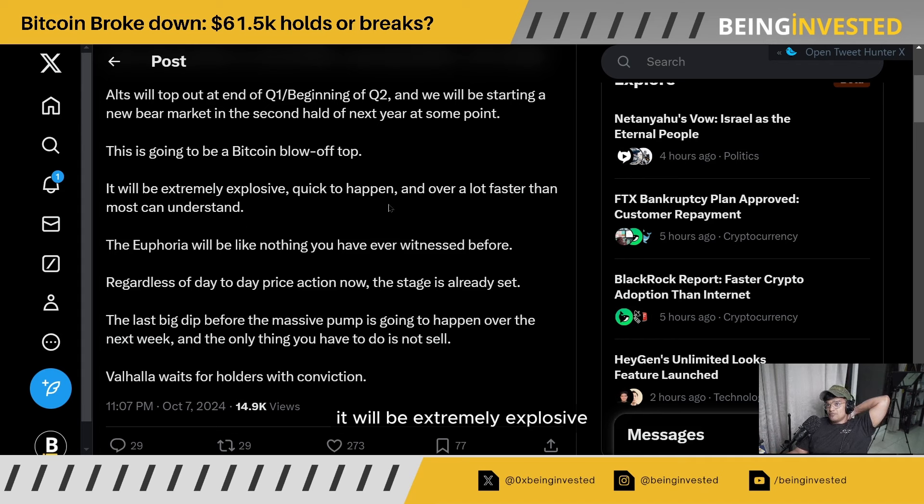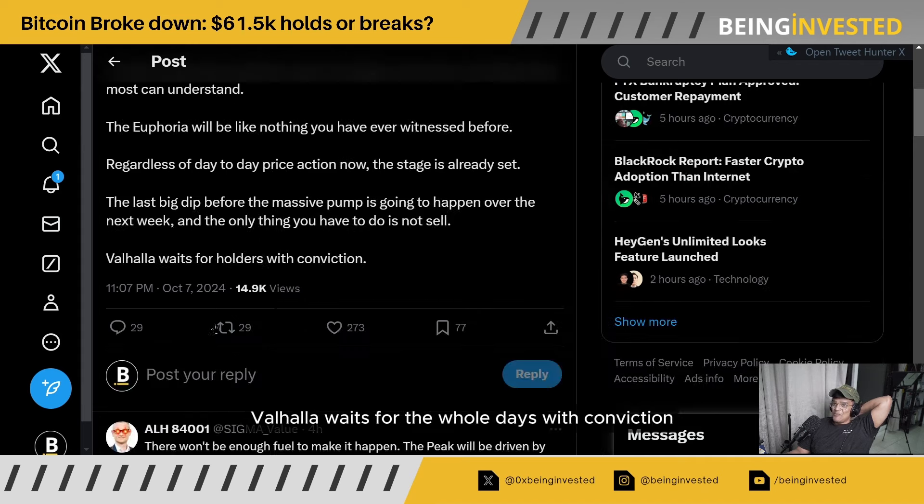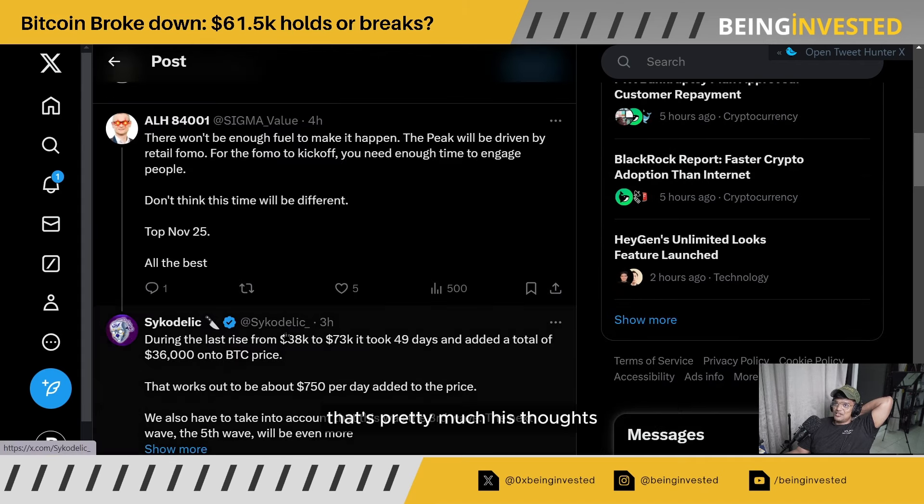It will be extremely explosive, quick to happen, and over a lot faster than most can really understand. The euphoria will be like nothing you've potentially witnessed before. Regardless of the day-to-day price action, the stage is already set — the last big dip before the massive pump is going to happen over the next week. The only thing you have to do is not sell; the market rewards holders with conviction. That's pretty much his thoughts.